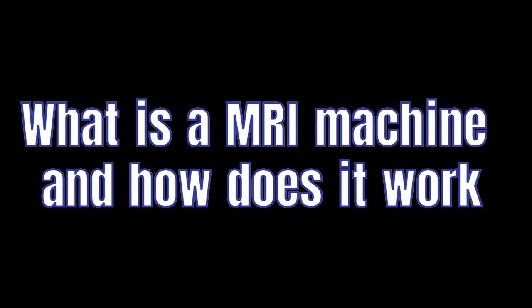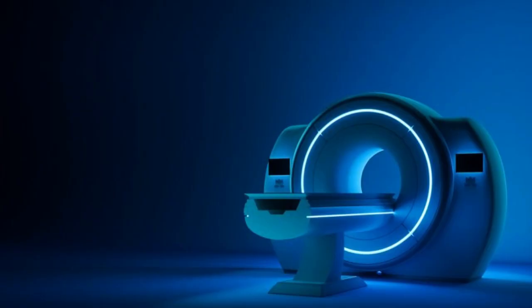Hello my YouTube friends, today we are going to tell you how an MRI machine works. But first of all, let's tell you what an MRI machine is.